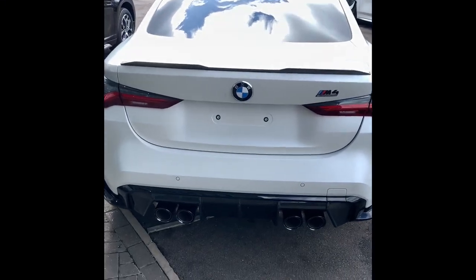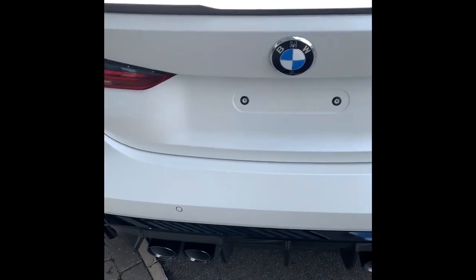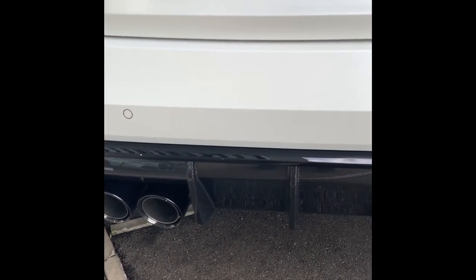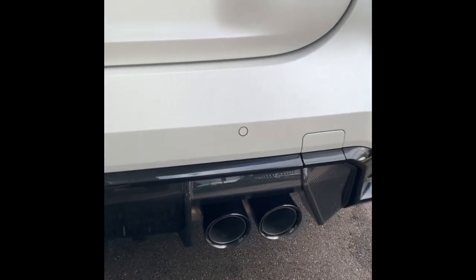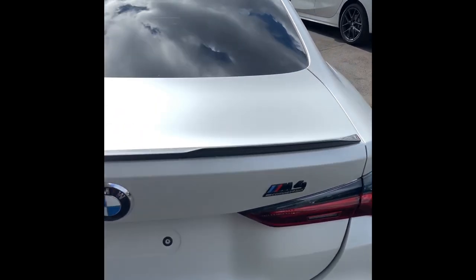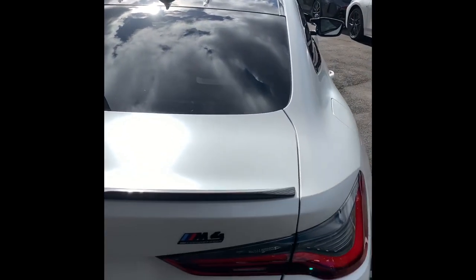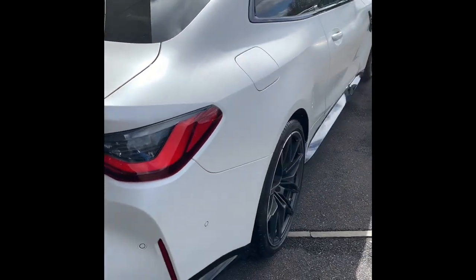I'll get straight onto the video and show you what this car looks like. We start off with the rear spoiler on this Competition pack, and I think this has a carbon fiber pack as well, with a carbon fiber rear diffuser. We've got these massive tailpipes — 100mm in diameter I think — and the beautiful rear lights, similar to the M8, and the carbon fiber roof.